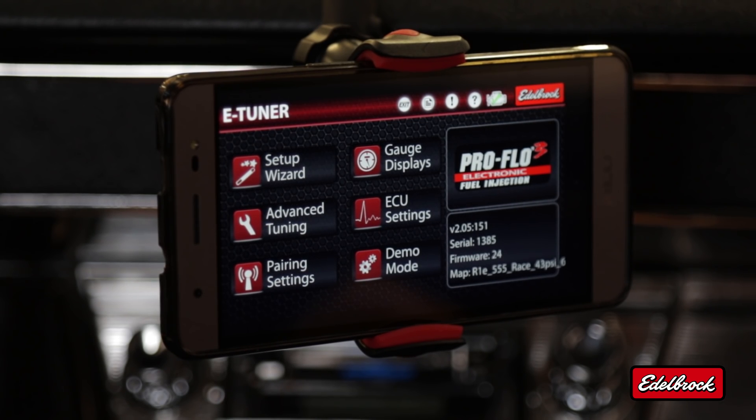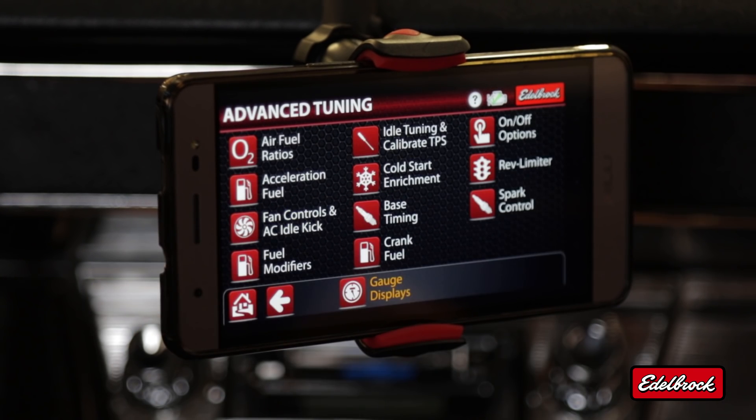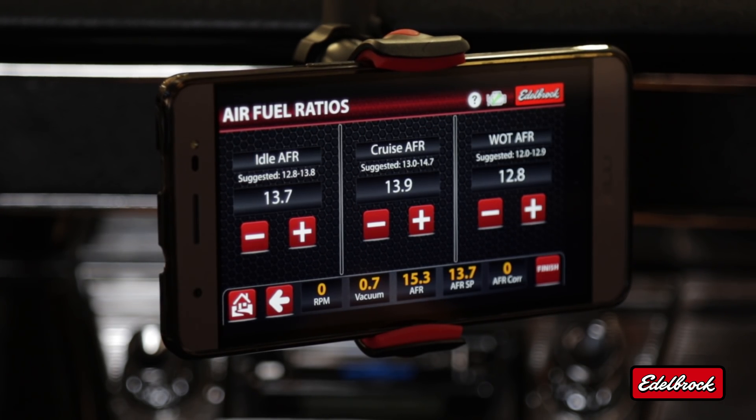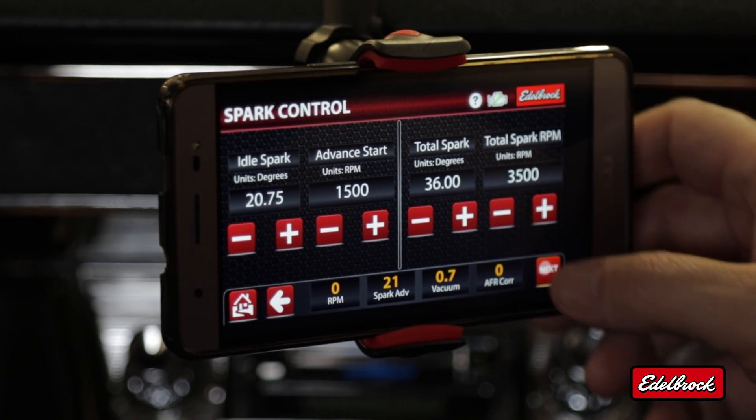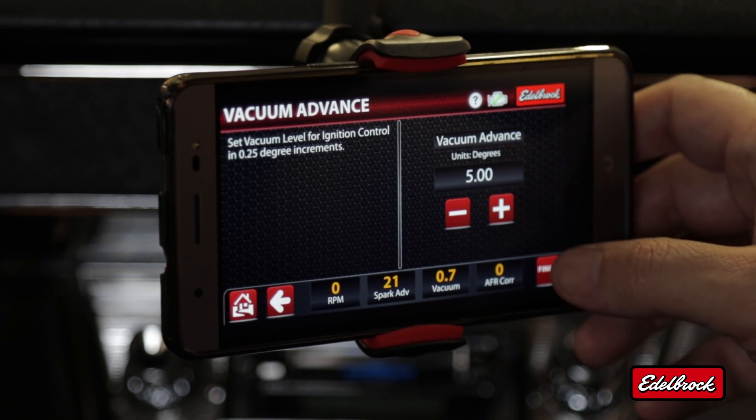This is the eTuner main menu. Before we get going, let's verify a few parameters. We want to take a look at our air-fuel ratio — these look good; they're rather conservative, but it'll work for now. Let's take a look at our ignition advance curve — this all looks good. Let's hit the road.